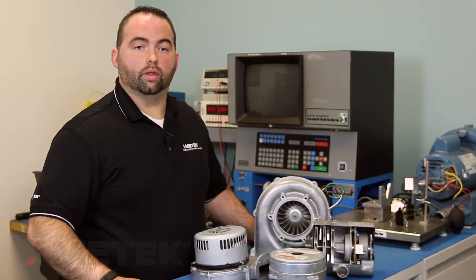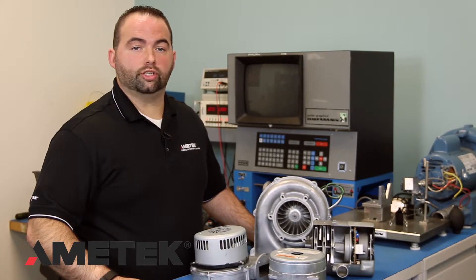Amatec DFS strives to be on the cutting edge of new technology. Whether it's mechanical, electrical, or strategic, we bring you the newest and best technology in the industry.